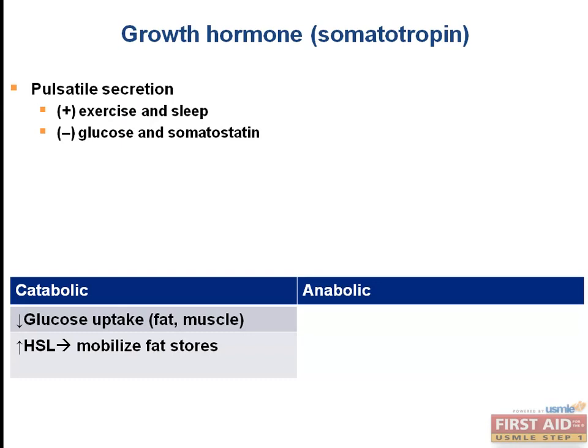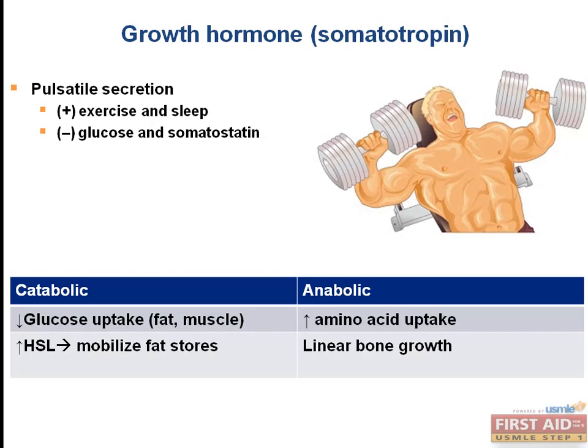In terms of its anabolic or building effects, growth hormone promotes gaining of muscle mass and is sometimes abused by athletes or bodybuilders for that reason. The way it increases muscle mass is by increasing amino acid uptake into cells. Additionally, it will stimulate linear bone growth. Many of the effects of growth hormone are actually mediated by another molecule called IGF-1, or somatomedin. IGF-1 is short for insulin-like growth factor 1. The boards may use these names interchangeably, so be sure not to forget them.